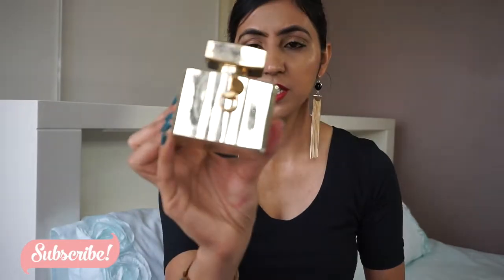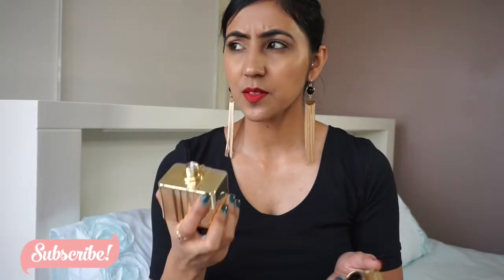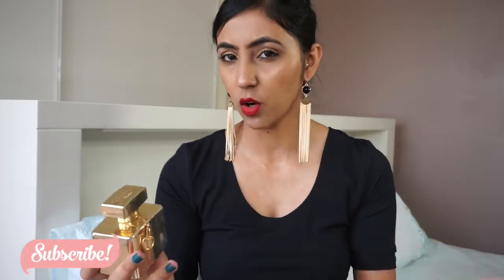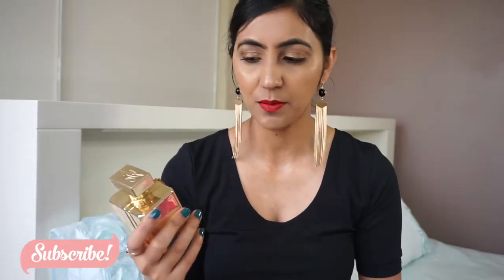I have a Gucci perfume — the packaging is so cute and I've finished it. It smells nice, but the thing with Gucci perfumes is they don't last very long on your body — probably only three to four hours. If you want a perfume to last all day, these aren't it. A few of my friends with Gucci perfumes say the same thing. It was a nice perfume but I won't be repurchasing any Gucci perfumes.